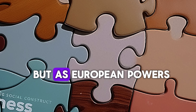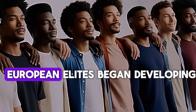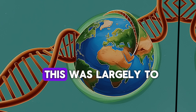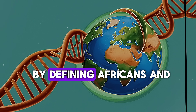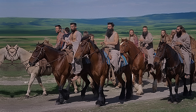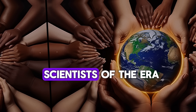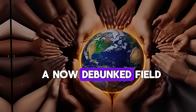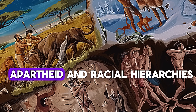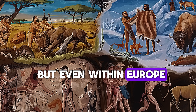But as European powers expanded through colonialism, things started to change. During the 17th and 18th centuries, European elites began developing racial classifications, ranking different groups based on skin color. This was largely to justify slavery and colonization — by defining Africans and indigenous peoples as inferior, Europeans could rationalize their exploitation. Whiteness became more than just a skin color; it became a social status. Scientists of the era promoted scientific racism, a now-debunked field that claimed some races were biologically superior to others. These ideas fueled systems like segregation, apartheid, and racial hierarchies, shaping societies for centuries.